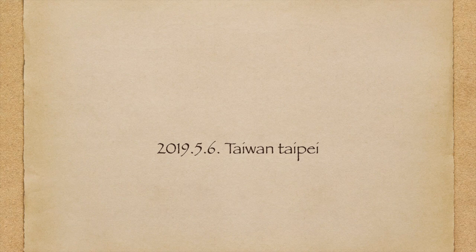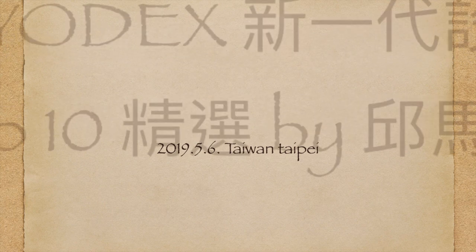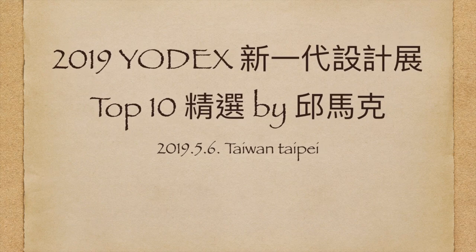哈囉，各位朋友大家好，我是邱馬克。又到了新的一年了，今年新一代設計展就在台北展開了。我今天要帶大家去參觀這個Top10的設計。這個Top10的精選是我看完整個展覽之後，從五六百件作品之中覺得設計得非常棒的前十名來介紹給大家，那現在就讓我們一起來看看吧。